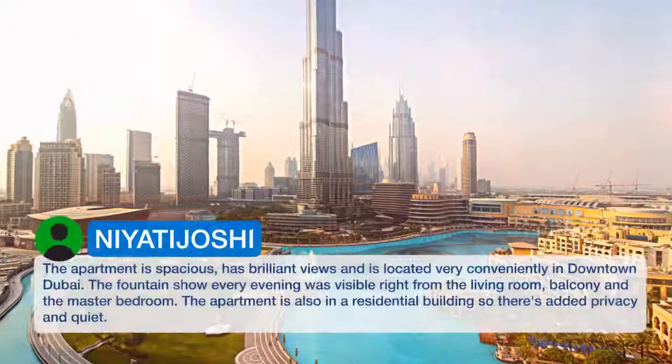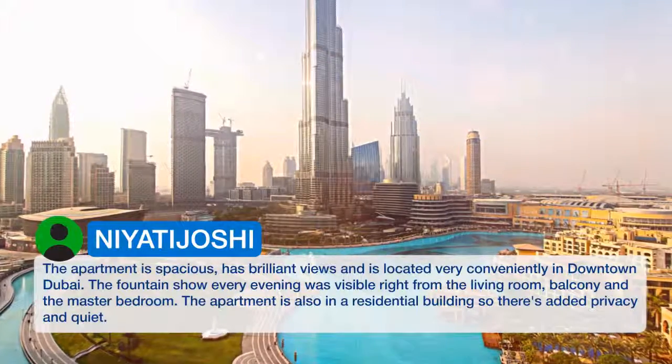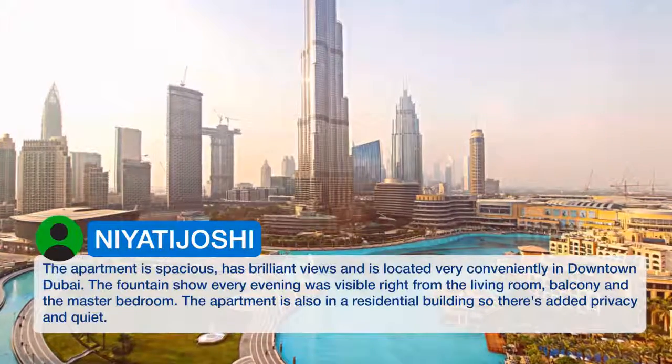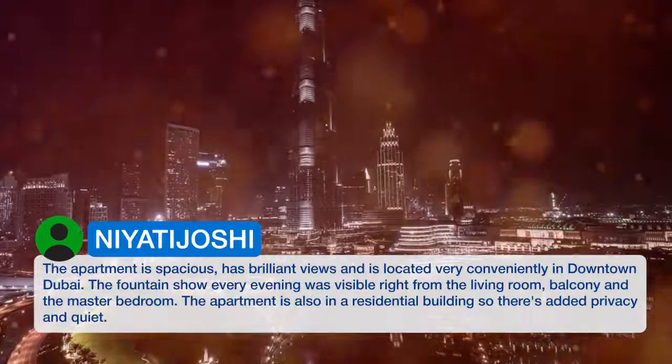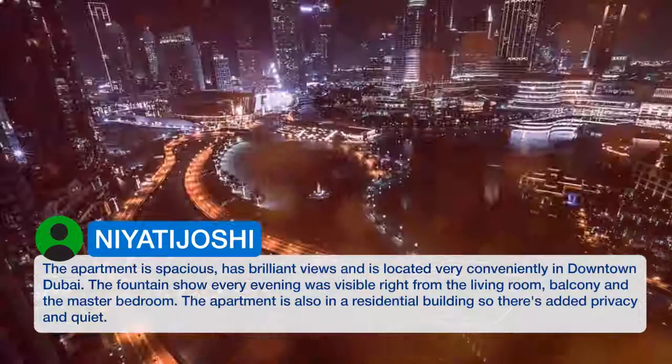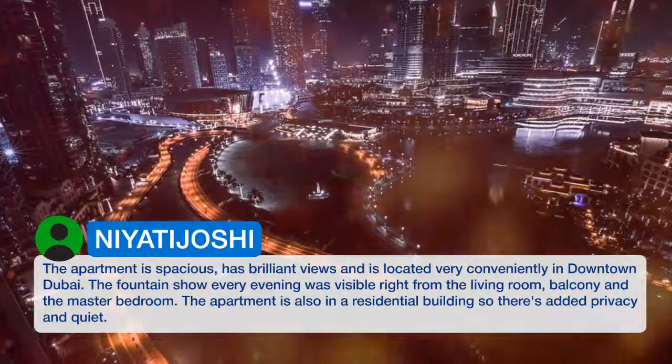The apartment is spacious, has brilliant views, and is located very conveniently in downtown Dubai. The fountain show every evening was visible right from the living room, balcony, and the master bedroom. The apartment is also in a residential building, so there's added privacy and quiet.